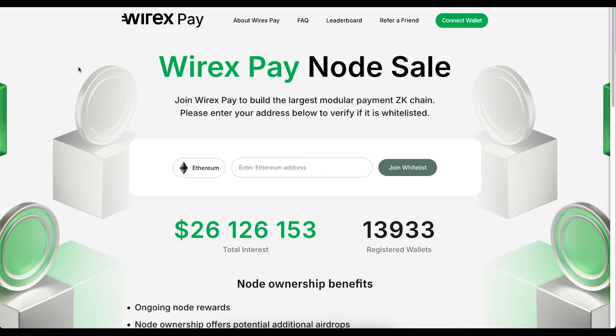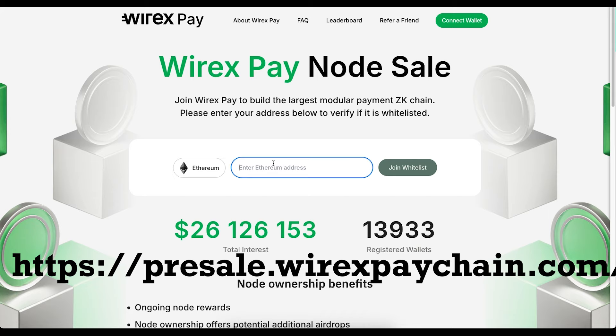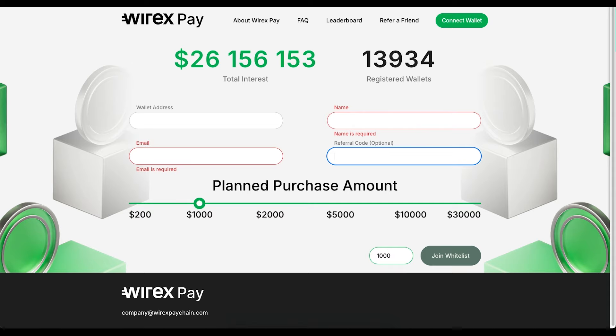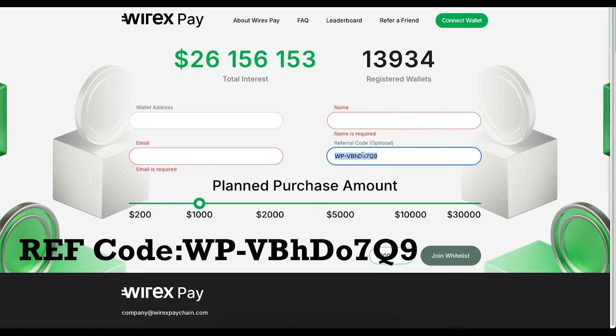Step 1 is to register for the node sale. You want to enter your address and paste it here. Enter your email address, enter your name, and then put in a referral code. The referral code you want to use will be displayed on the screen and it'll be in the chat as well wherever you see this video. Enter any amount you want to put here, which is the planned amount, and then click join whitelist. That will enter you onto the whitelist.